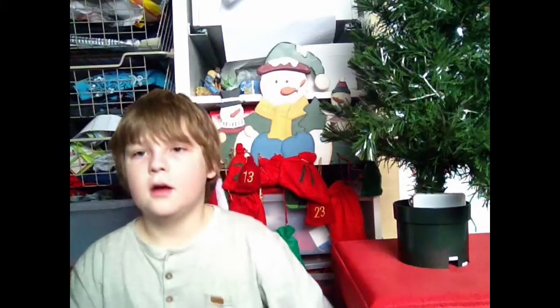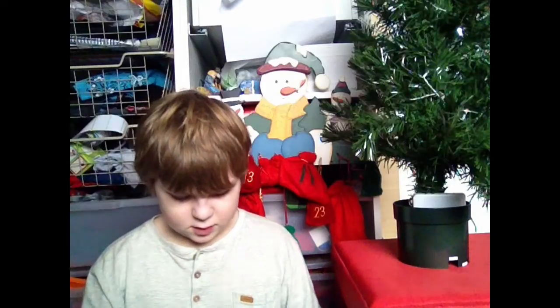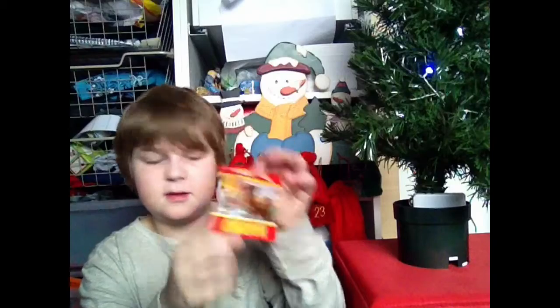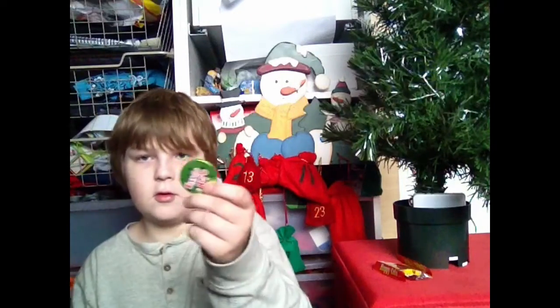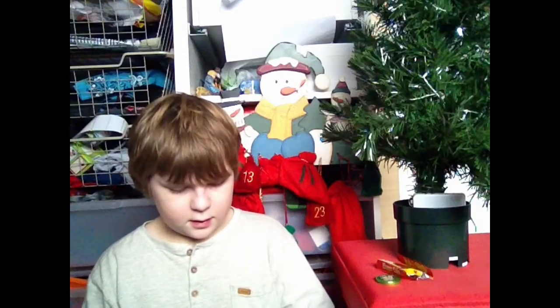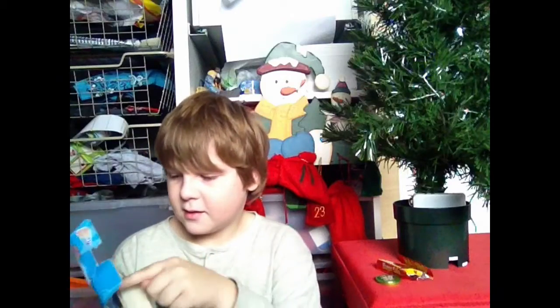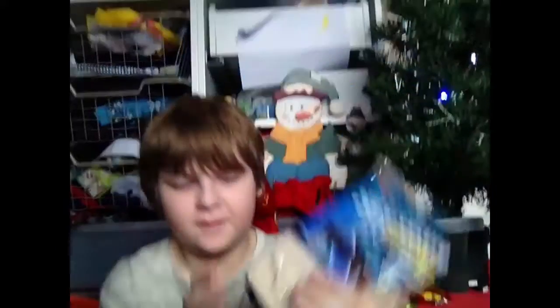So today we have — what do we have? We have chocolate coins. And we have a sea creature excavation kit. So I get to use these to chop stuff out of this rock here. Oh wow. That's about it for today.